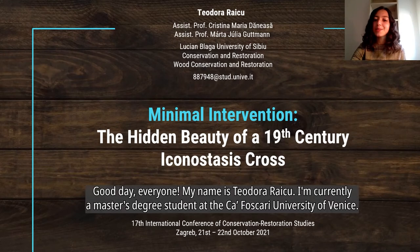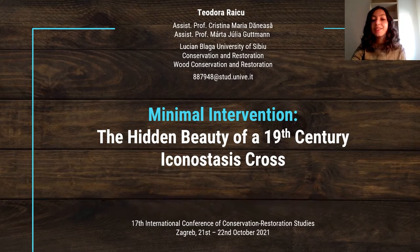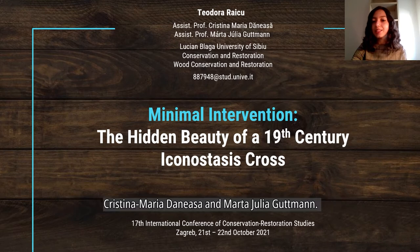Good day, everyone. My name is Theodora Raicu. I'm currently a master's degree student at the Cafoscari University of Venice. I study Conservation Science and Technology for Cultural Heritage. This presentation shows the results of my bachelor's thesis completed at Lucian Blaga University under the guidance of assistant professors Cristina Maria Deneasa and Marta Iulia Goodman.